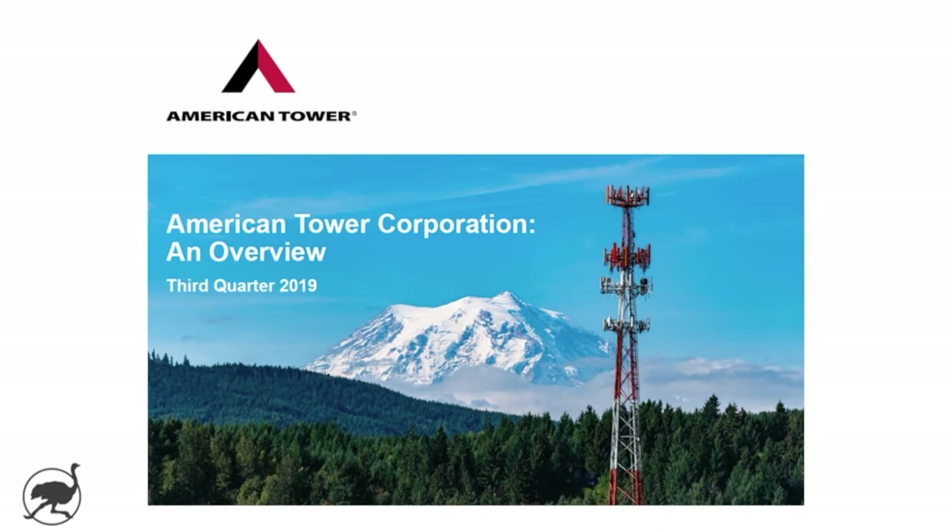Hey guys, welcome back to Ostrich Investing, where our goal is to educate and debate specific stock investment ideas.